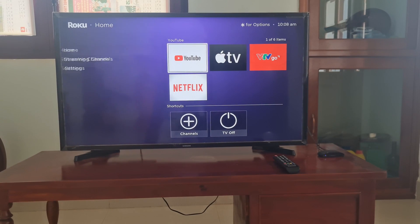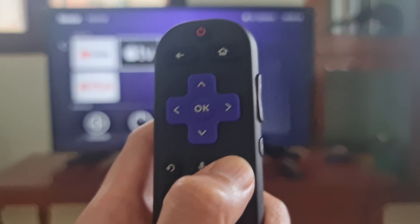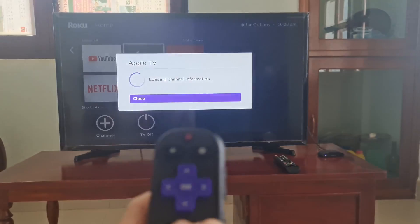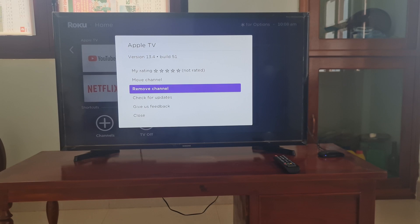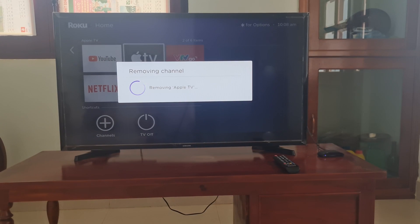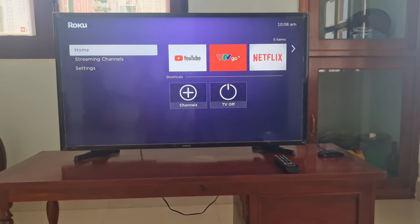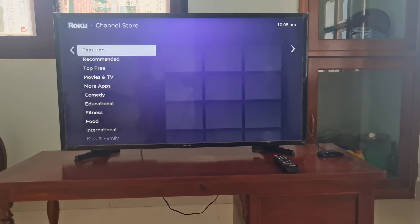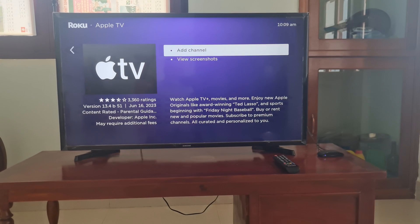Method 5: Remove and re-add the channel. Press the home button on your Roku remote to navigate to the Roku home screen. Highlight the channel and press the star key on the remote. Select Remove Channel, then select Remove Channel again to confirm. From the home screen, select Streaming Channels, select the channel you want to add, and select Add Channel. After that, open the channel and try again.